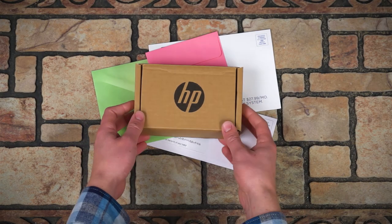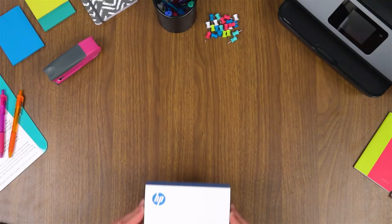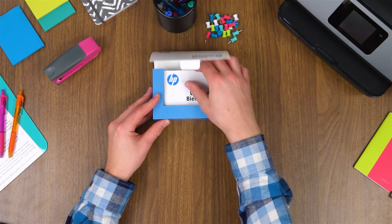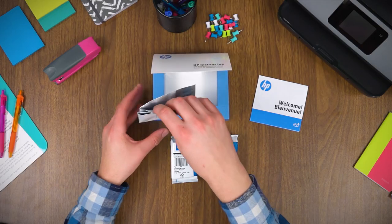The cartridges are shipped straight to your door as soon as you enrol and whenever you need replacement ink. The welcome box comes with everything you need: an info guide, cartridges, and even a recycling envelope.